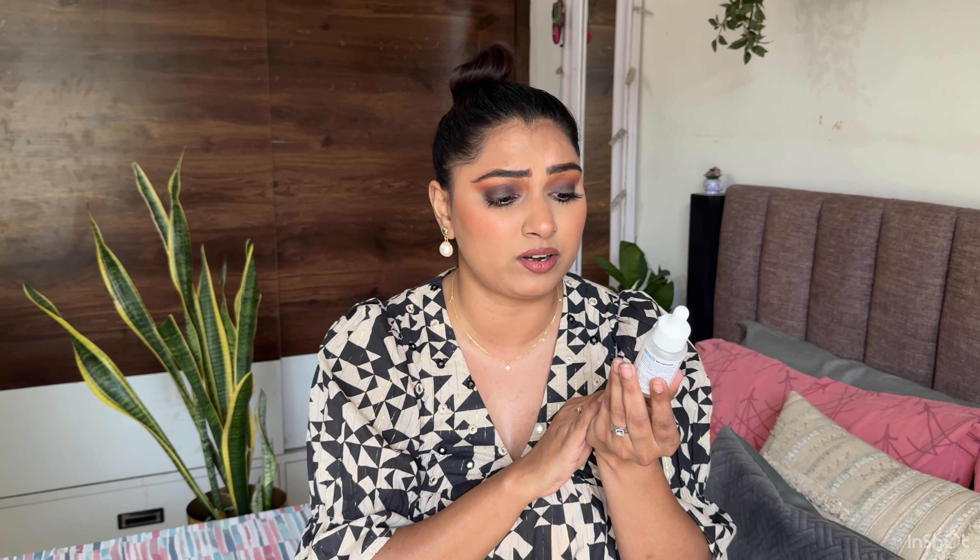Now we finally move to skincare. Starting off with the first ingredient I included in my routine — niacinamide — this is from Plum Goodness: their Rice Water Niacinamide 10% Serum. Such a good consistency and formulation. This is my staple; I've gone through my 7th or 8th bottle and I have a backup. My husband uses the 5% variant and he loves it too. This is my staple and I'm going to repurchase it.